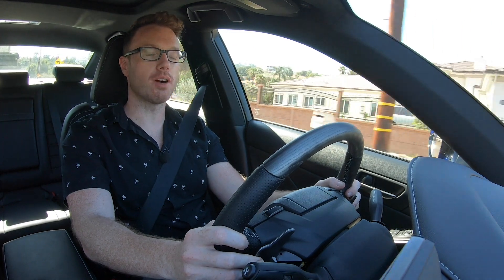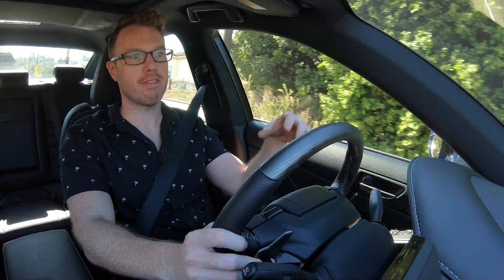Now, I know I've mentioned the German rivals, but let's talk about them a bit more. Let's say you are cross-shopping your IS350 with an Audi A4, BMW 3 Series, or Mercedes C-Class — what do you get for your money?